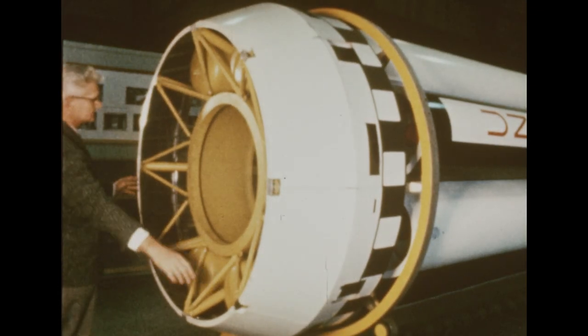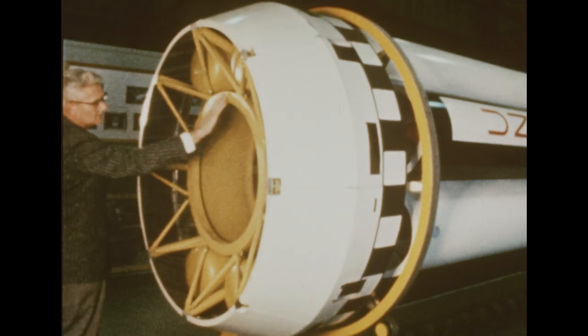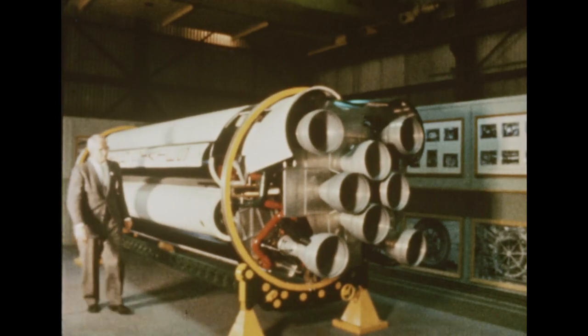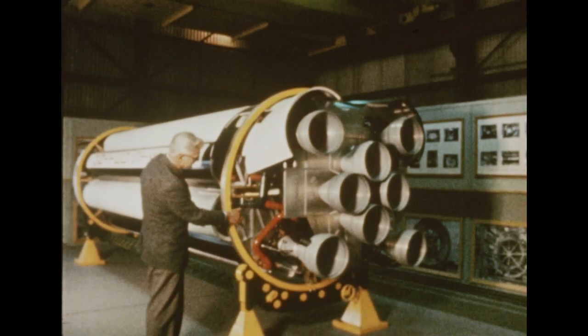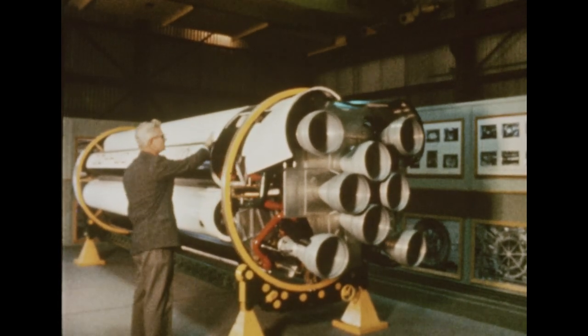A major milestone in the Saturn program was approached during this report period with virtual completion of assembly of the first Saturn booster, depicted in this quarter scale model. The booster or S-1 stage for the first flight vehicle, called SA-1, was scheduled to be released to the Marshall Center Quality Division on January 9th, 1961 for inspection and checkout.